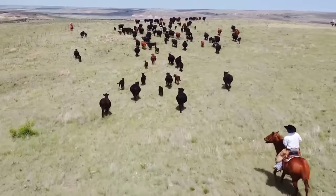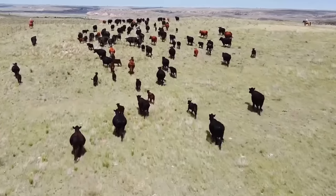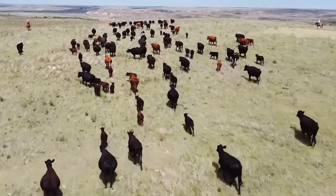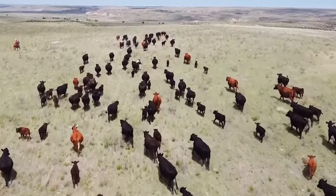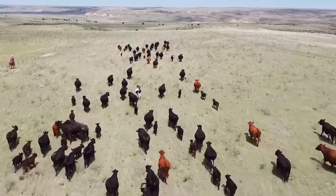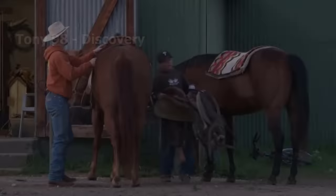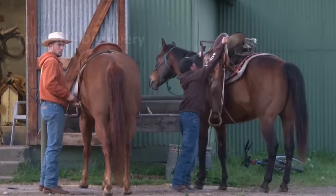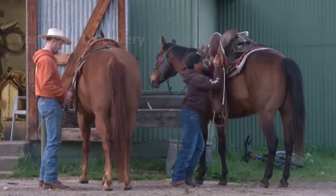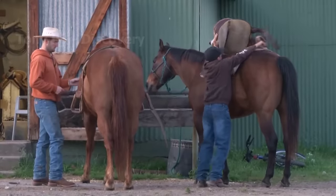After the branding process is complete, the herd continues to be set free to feed upon the pasture. Looking at the calves, their health is barely affected by branding. In early April, when spring is over and the calves are more mature, herdsmen will move their herds to new pastures, away from their farms.